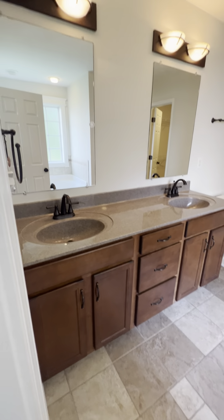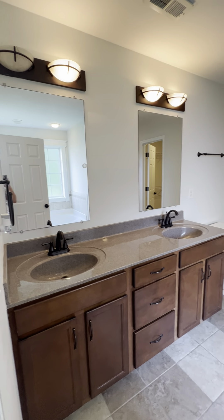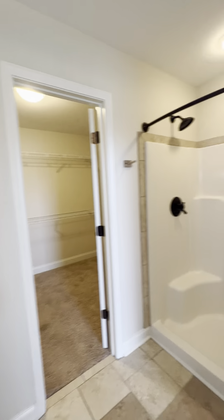Primary bath has a nice tile pattern and a double vanity — you can see the missing light bulbs, and that bothers me because I actually keep light bulbs in my car for this reason on my own listings, since the house doesn't show as well without them. You've got a freestanding shower — they left the rod, which is nice — plus a soaking tub and a really large primary closet. Just a great-sized bathroom overall.